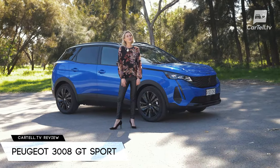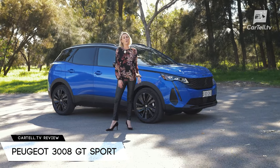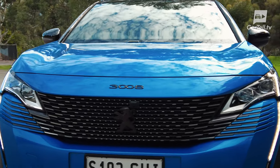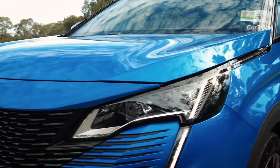The model I have here is the fresh facelift of the Peugeot 3008 GT Sport trim, which is the highest level of the three available. Full disclosure, I recently also bought the 3008 in the Allure trim, so I'll be drawing upon my experience with that throughout the review as well.